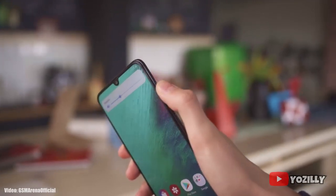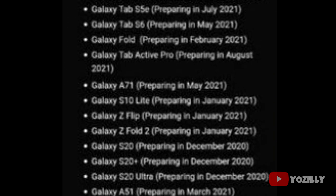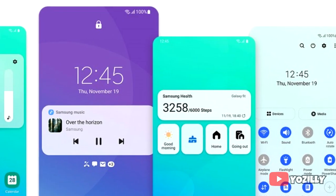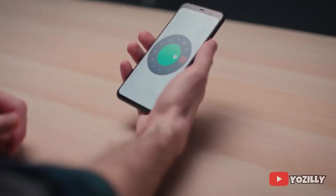The update for your smartphone will be released in the mentioned month in this screenshot. I know it's kind of late, but at least you are getting the Android 11 update with all the latest features and the latest UI update from Samsung, which will be One UI 3.0.